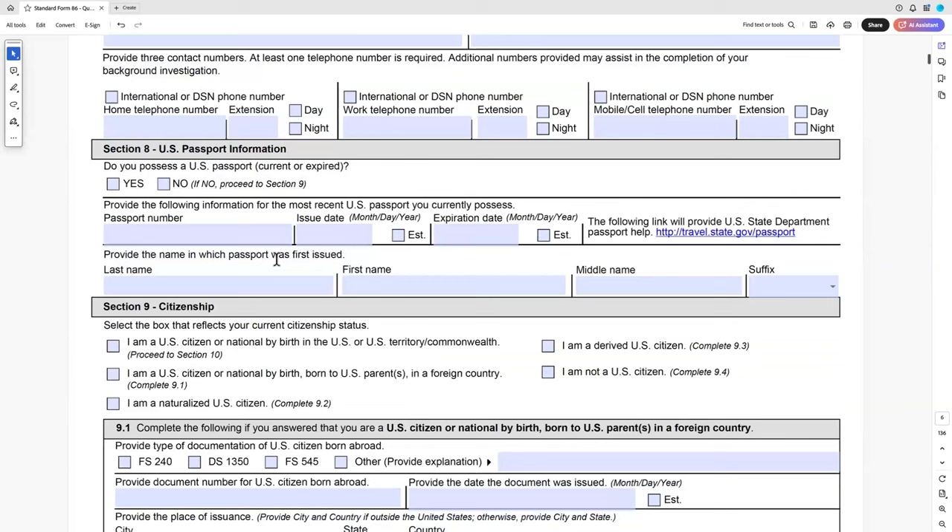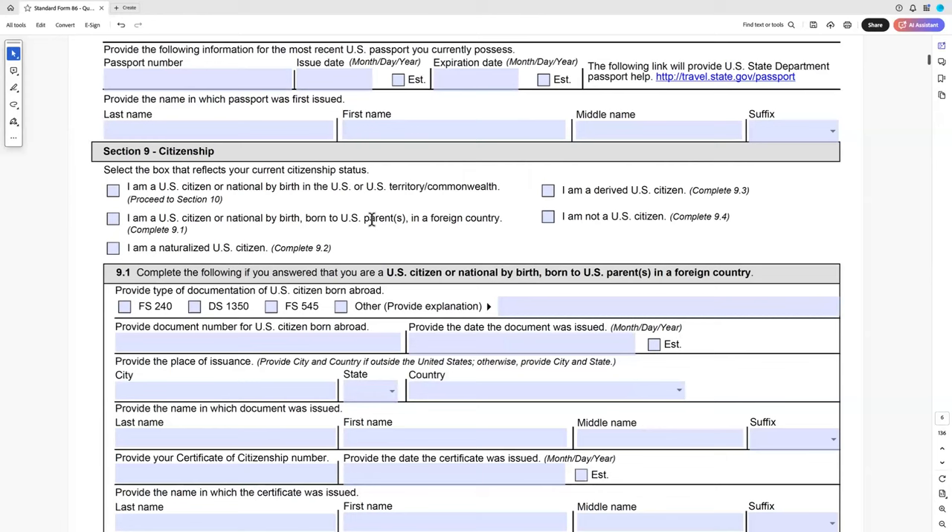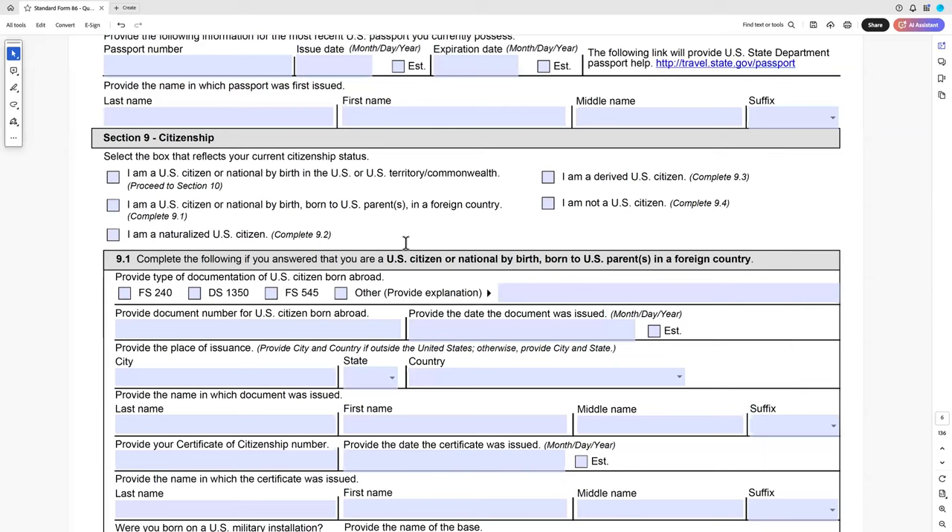Section 8 is passport info. Section 9 is citizenship. Dual citizenship is not a disqualifier for a security clearance. The exercise of dual citizenship is potentially disqualifying if you vote overseas, derive benefits or privileges from it, stand to inherit property in that other country, or use their passport. Just having citizenship is not a problem — thousands of people have security clearances and maintain dual citizenships. When you obtained that dual citizenship is also a factor: if you got it as an adult, that will demonstrate loyalty to another country versus obtaining it as a minor.